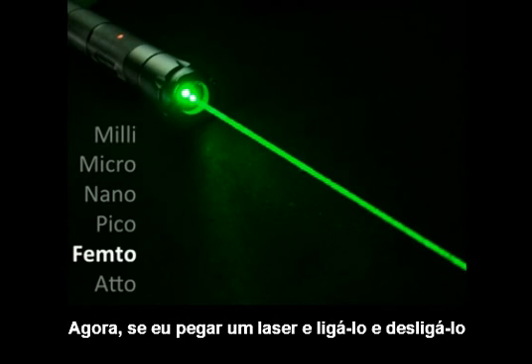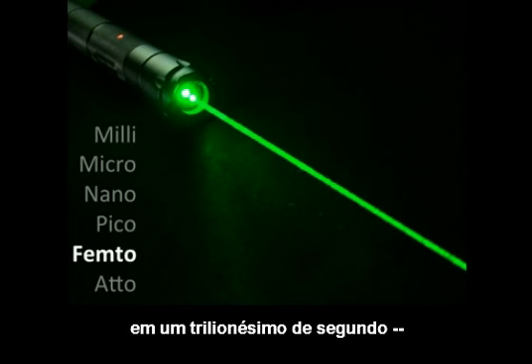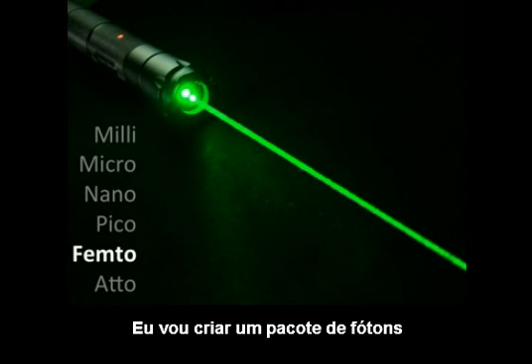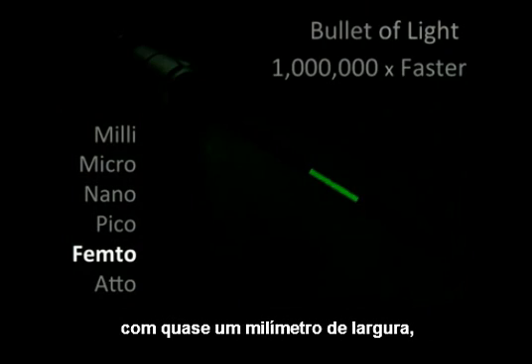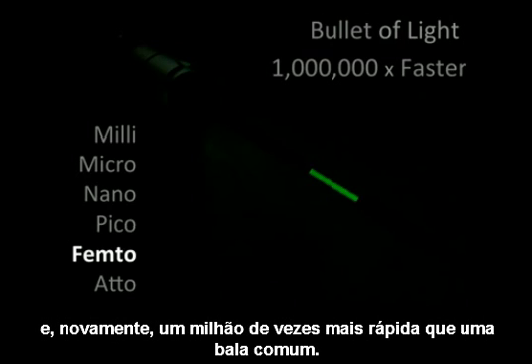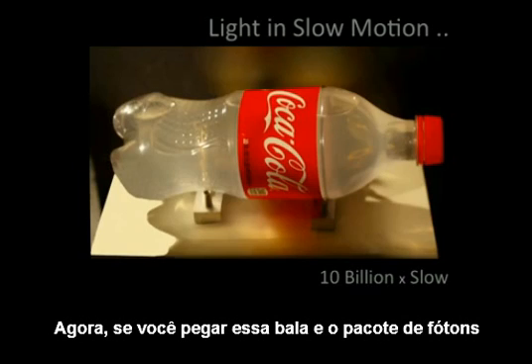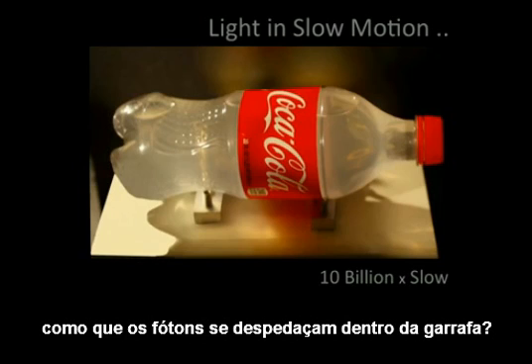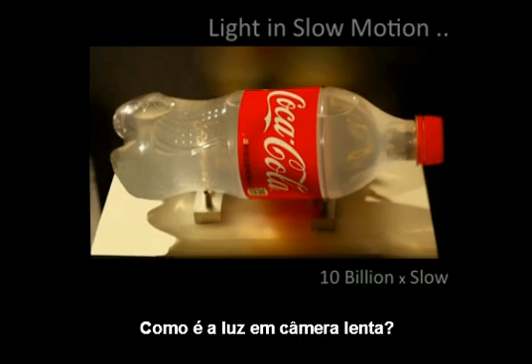Now, if I take a laser pointer and turn it on and off in one trillionth of a second, which is several femtoseconds, I'll create a packet of photons barely a millimeter wide. That packet of photons — that bullet — will travel at the speed of light, a million times faster than an ordinary bullet. Now, if you take that bullet, that packet of photons, and fire it into this bottle, how will those photons travel into this bottle? How does light look in slow motion?